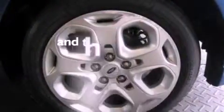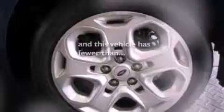A rear spoiler, an anti-lock braking system, full power accessories, and this vehicle has less than 39,000 miles.